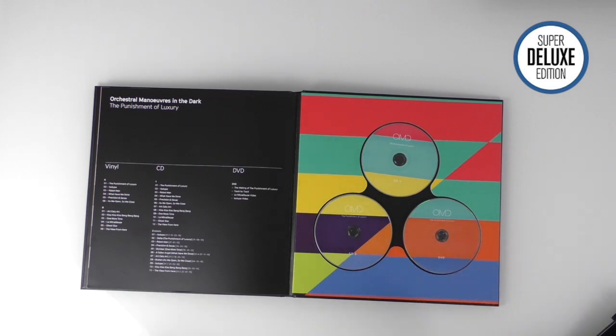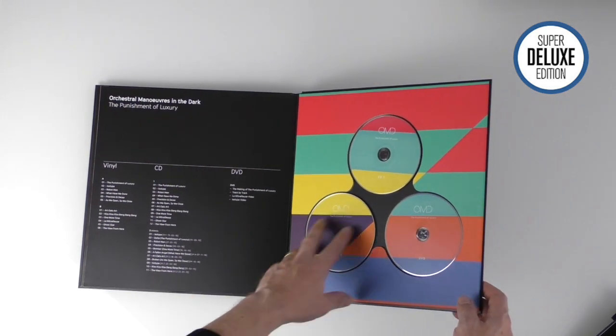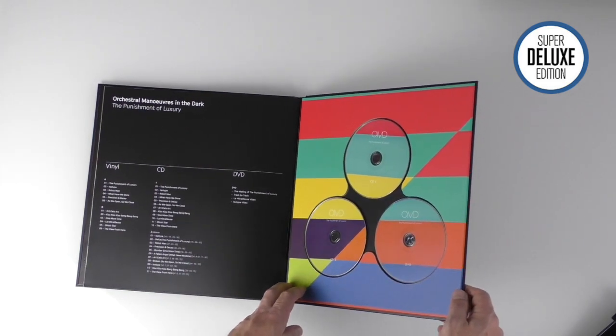At the back here we've got the three optical discs. This is two CDs - one contains the album, the second CD is exclusive because it has the demos for the record, which are not available anywhere else. The third disc is a DVD which has a making-of, a track-by-track guide, and a couple of videos as well. I like the way these are set here - it's very robust, done in a very presentable and attractive way.